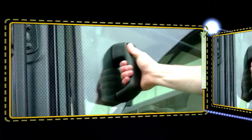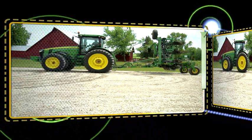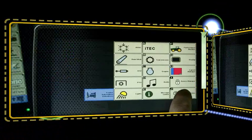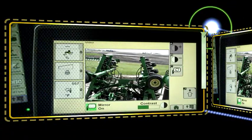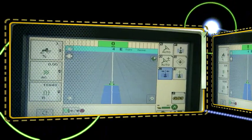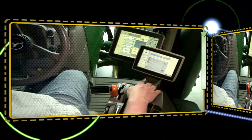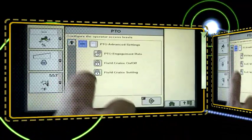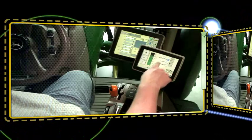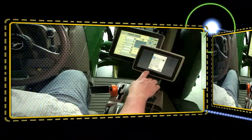Look inside the cab. There's more intelligence integrated into the operator's station. The new GS3 command center consolidates more control at your fingertips with an optional touch screen and video capabilities. Autotrack and Swath Control Pro capabilities can be fully integrated into the GS3 command center display. Access Manager lets you lock out custom display settings to lock in higher productivity and reduce operator error and downtime. One display with bundled performance features integrated in the cab reduces cost, reduces clutter — you can simply work longer and smarter.